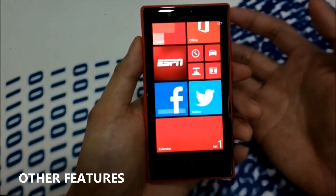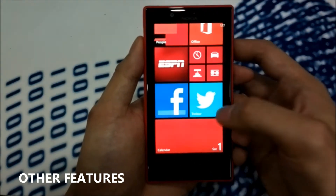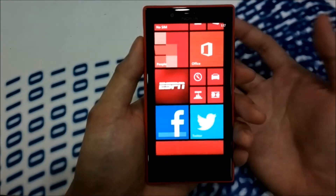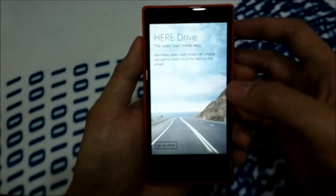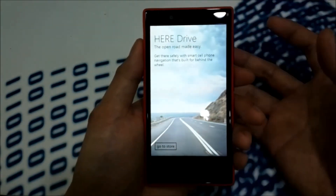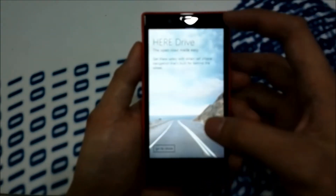It also has wireless charging capability but the accessory is being sold separately. It also has free lifetime SAT navigation via Nokia Drive and Nokia Maps. This is just a change of branding — it is now called HERE Drive and HERE Maps for Windows Phone 8.